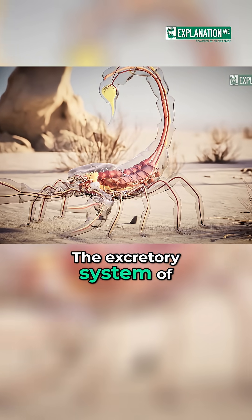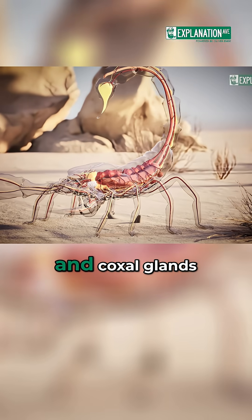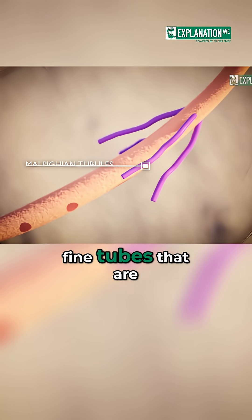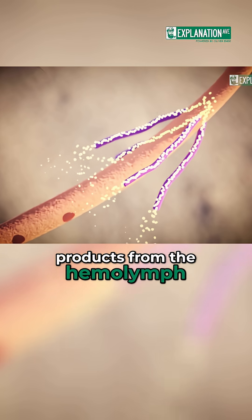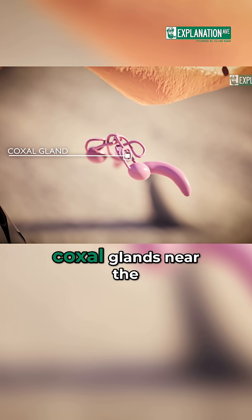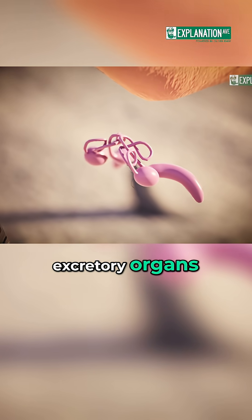The excretory system of scorpions comprises Malpighian tubules and coxal glands. The Malpighian tubules are fine tubes attached to the intestine that absorb nitrogenous waste products from the haemolymph and transport them into the intestine. The coxal glands near the base of the third leg also function as excretory organs.